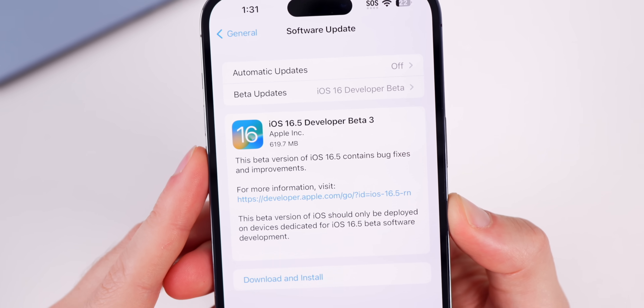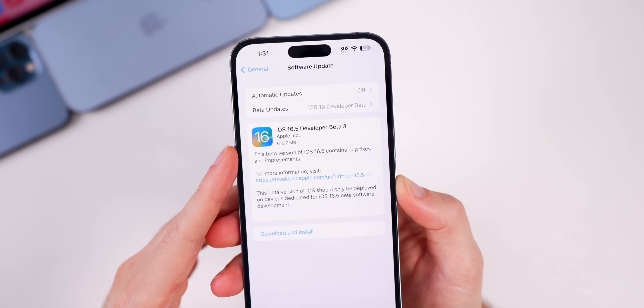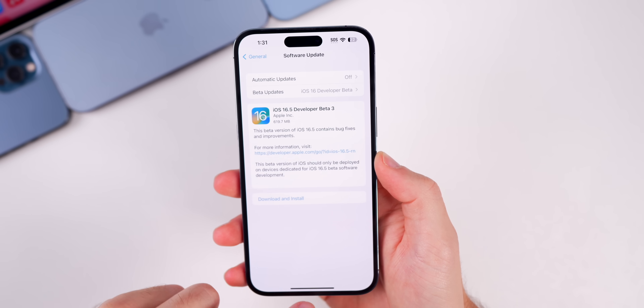As far as the size goes, this update came in at just under 620 megabytes on the iPhone 14 Pro Max — a pretty large update for a third beta.